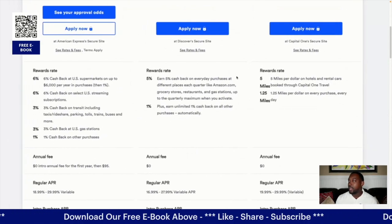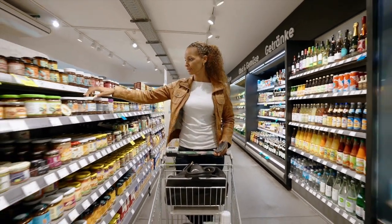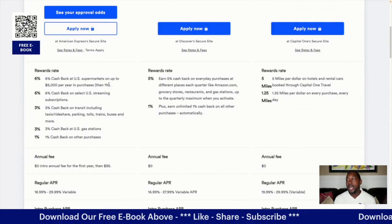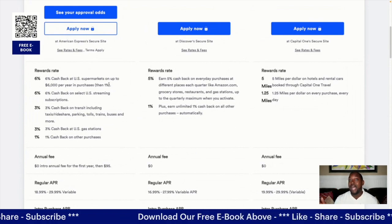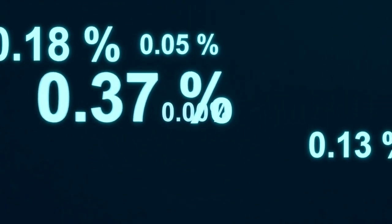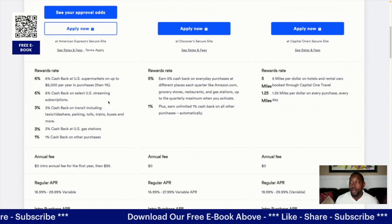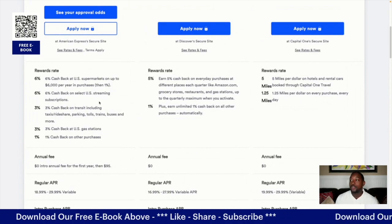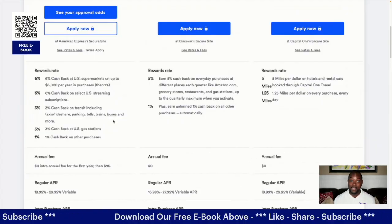With American Express you'll get 6% cash back at U.S. supermarkets up to $6,000 per year, then it drops down to 1%. You also get 6% cash back on select U.S. streaming subscriptions, 3% cash back on transit including taxis, rideshare, parking, tolls, trains, and buses, 3% cash back on gas stations, and 1% cash back on other purchases. So in short, you get a lot of cash back.